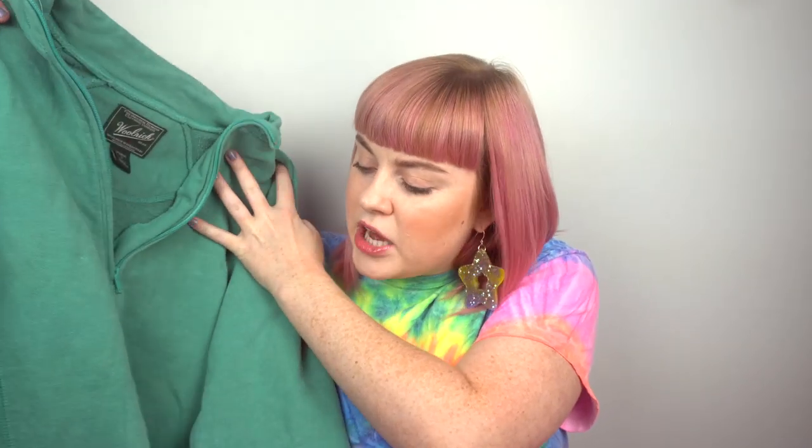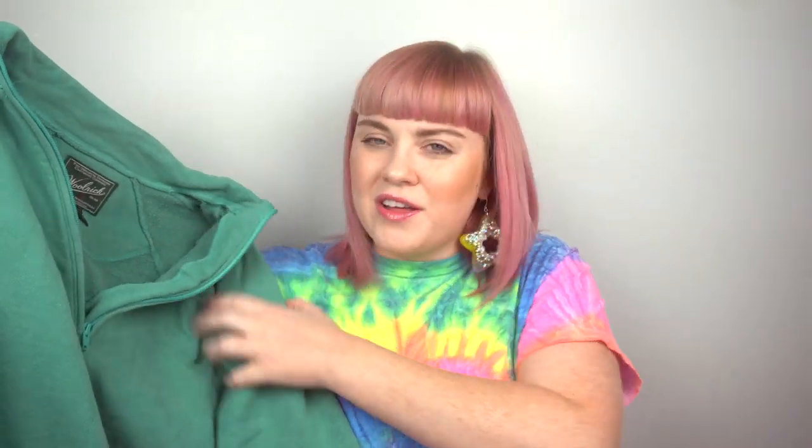I fell into another trap and purchased another sweater. It's like a half zip. I don't really like this style of sweater, but I just thought the color was so pretty that I got it. It's definitely a more casual sweater for like camping and stuff, but it was too cute. It's from a brand called Woolrich, which sounds really fancy. Definitely shouldn't have purchased it because it's like 90 degrees outside, but I don't have a whole lot of sweatshirts and hoodies so I feel like it's kind of justified.